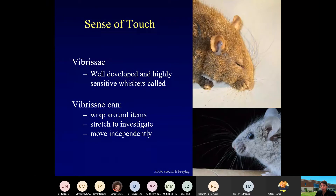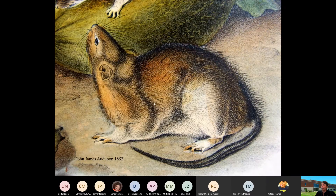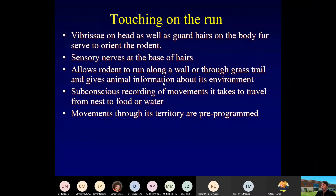They're using those vibrissae to stretch and understand and feel the environment around them. They do move independently. Here's a painting from John James Audubon from 1852, well known for painting animals in great detail. Here are paintings of rats — and focusing on this particular rat, it's an excellent depiction of all the guard hairs on the outer part of the fur. You can also see the vibrissae. Sense of touch is very, very important.